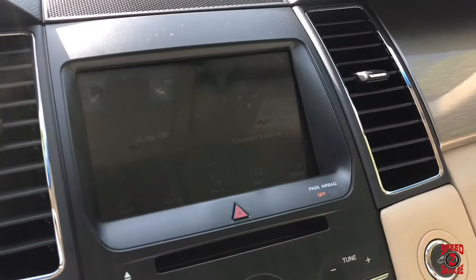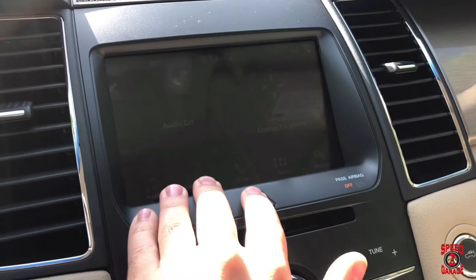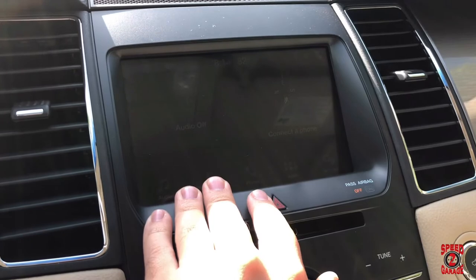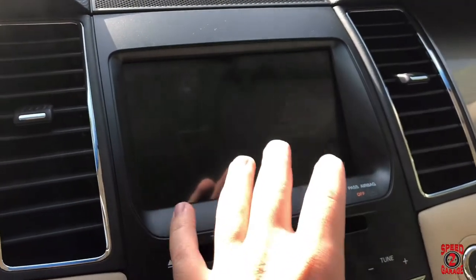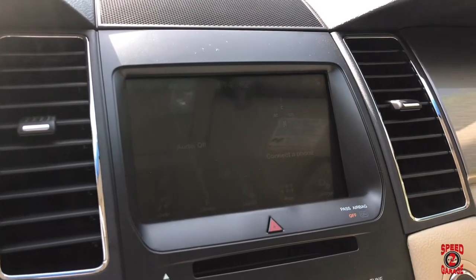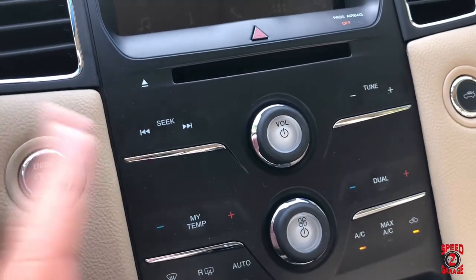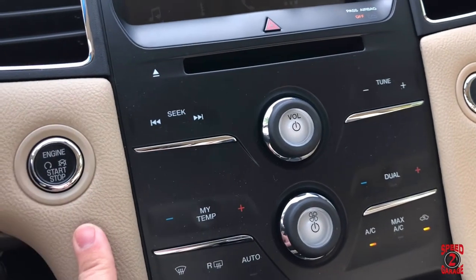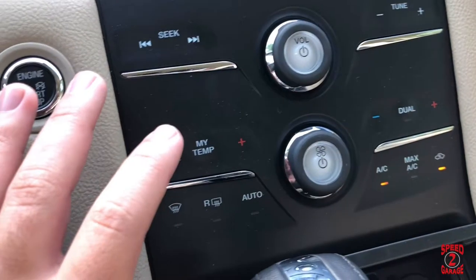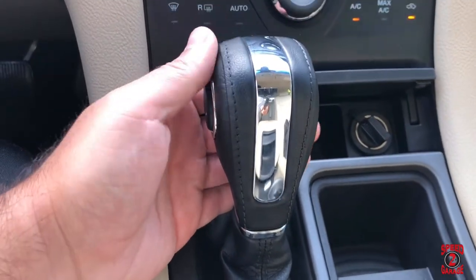On the center console we have Sync 3, and Wi-Fi and hotspot connectivity. It's a bit low on brightness right now with the sun hitting it. Moving down we have all of our volume controls and the start-stop button.